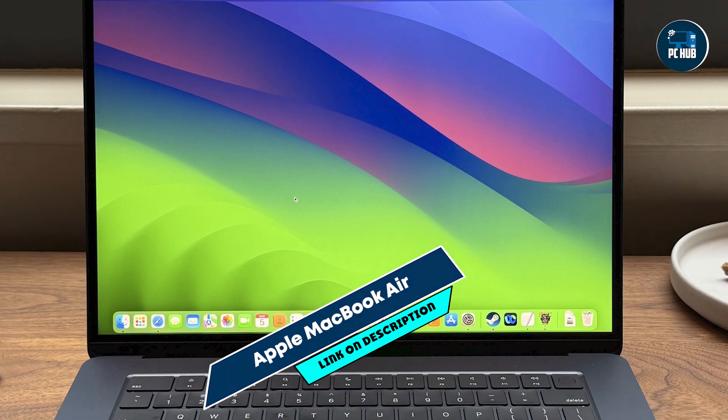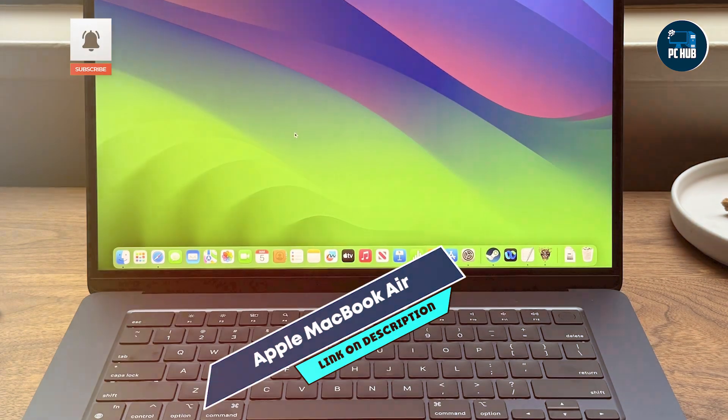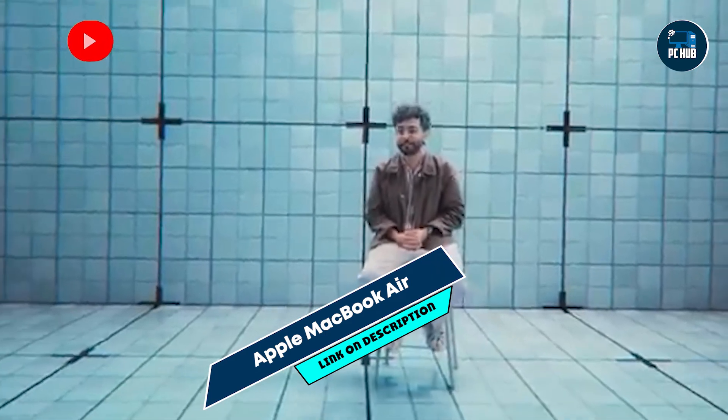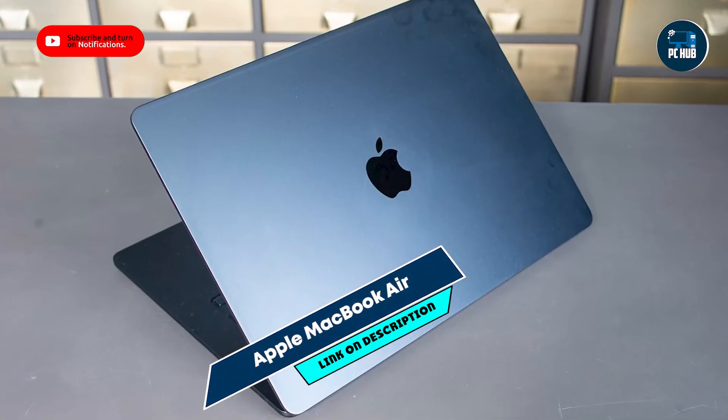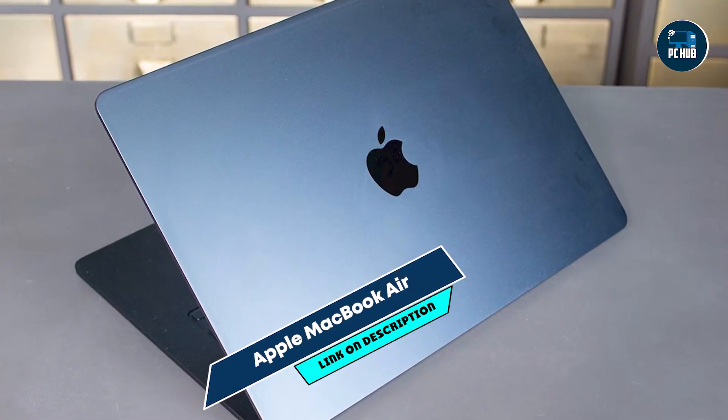Constructed with 100% recycled aluminum, the MacBook Air is environmentally friendly and designed to withstand daily use. Its durable build quality and efficient thermal design ensure reliable performance and longevity, making it a sustainable choice for programmers seeking a portable and eco-friendly laptop.